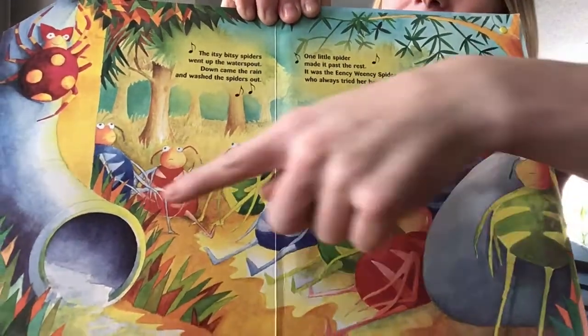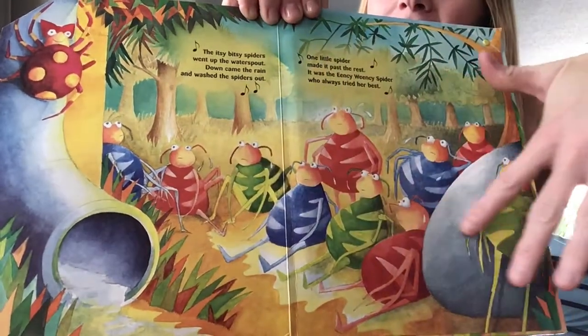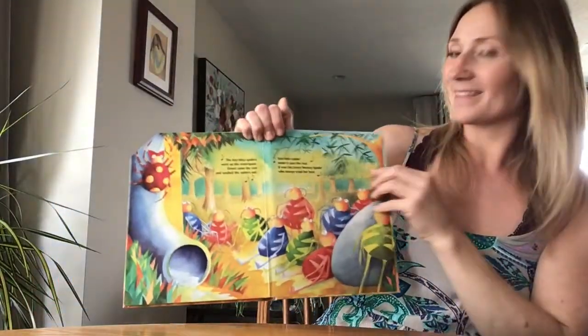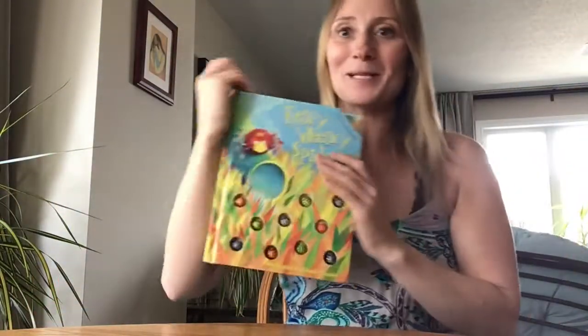There she is — all the other spiders got washed out, but there goes Eensy Weensy Spider! Isn't that a fun book? I absolutely love it. Thanks for joining me.